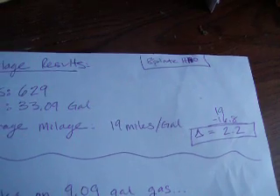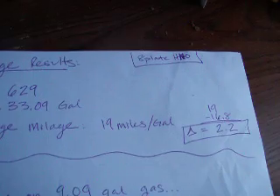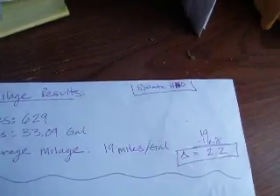That's a delta of 2.2 — it's a positive number, so it's an increase. I've traditionally gotten 16.8 miles per gallon on both long and short trips. My truck is pretty consistent as far as that goes.